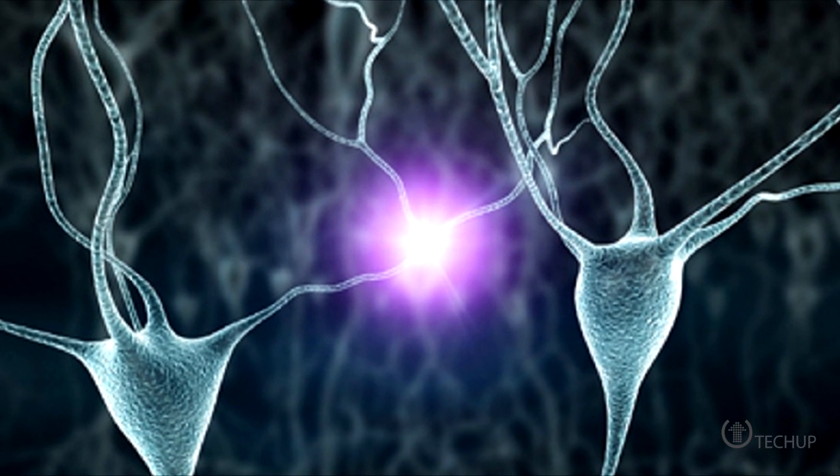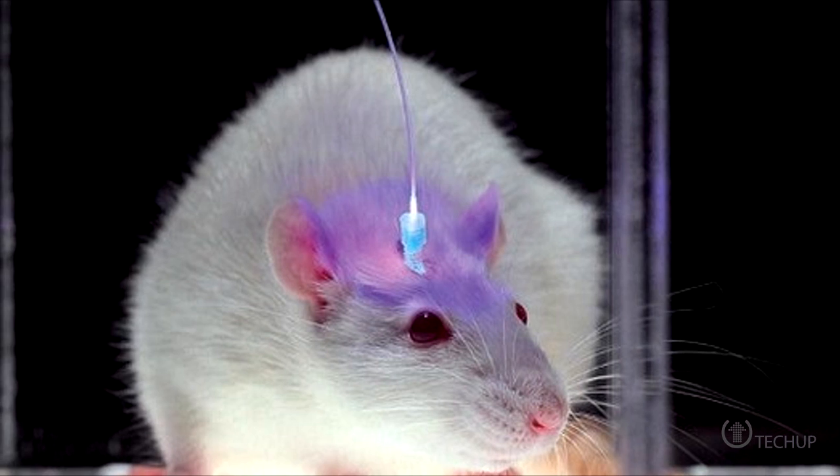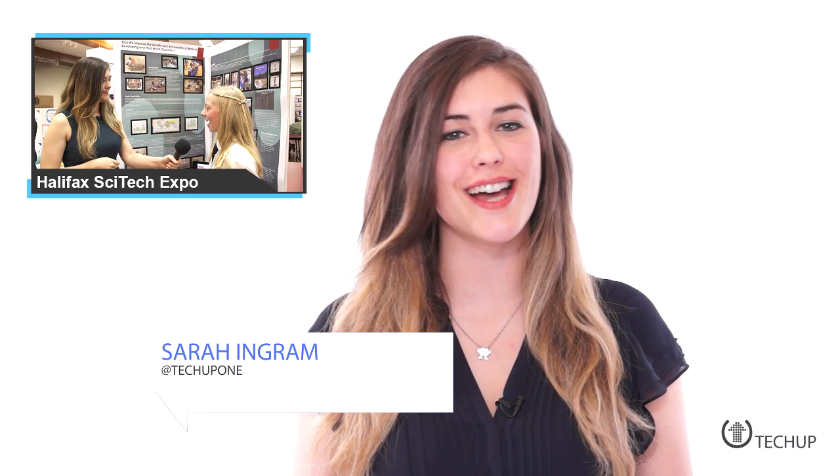However, because this study involves a highly invasive procedure, it's unlikely that the method would ever be used in humans except under very extreme circumstances. By directly manipulating the brains of sleeping mice, researchers were able to trick them into thinking they received a reward at a specific place. Now there's no need for artificial memories here, because I'm sure you'll remember to stick around for our road trip to the Halifax SciTech Expo.